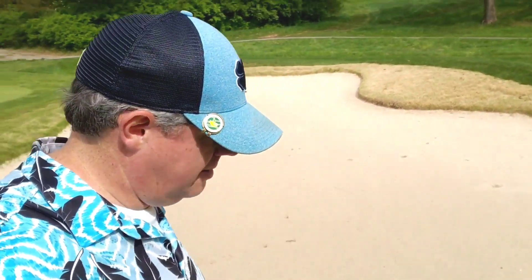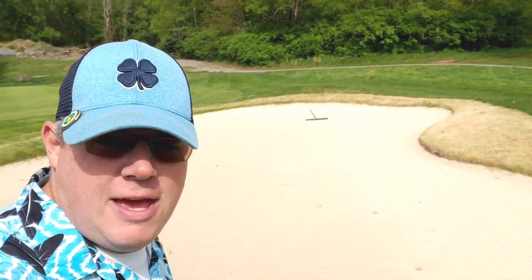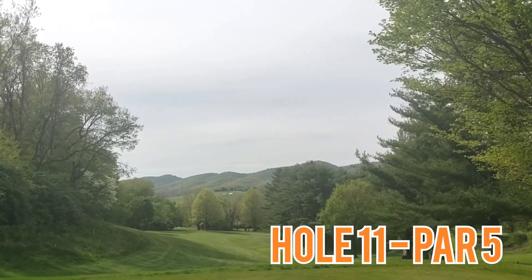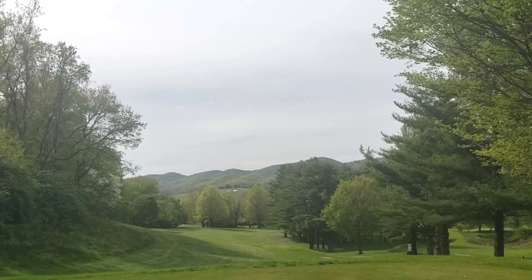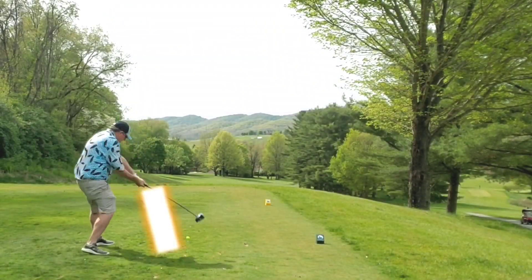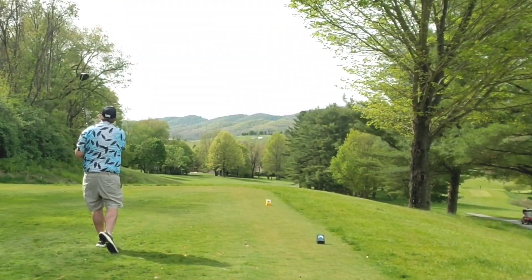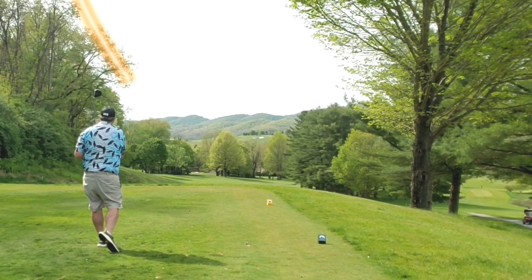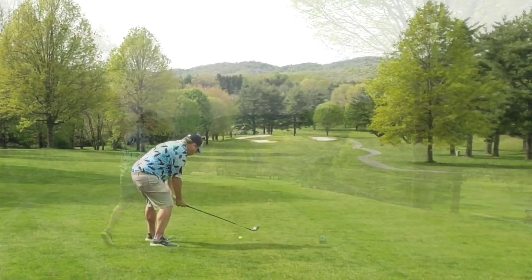Go ahead and give the video a like and subscribe to the channel if you haven't already — bring me some luck. Right into hole 11, par 5. Dog leg left to right, down the hill. Let the big dog eat to start — I strike it well, play off my standard cut, and it rolls right out into the short grass.